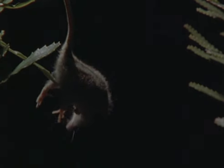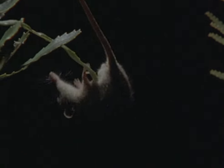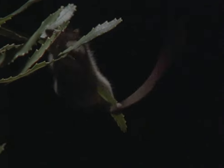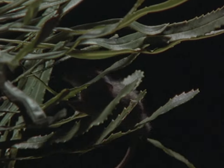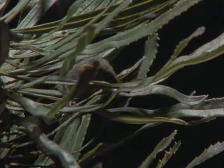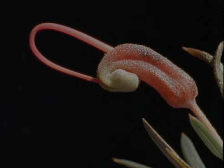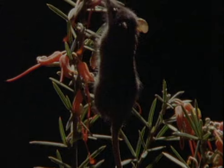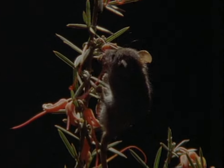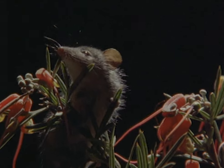Its prehensile tail and monkey-like hands allow it to recover from the most undignified situations. Honey possums spend most of their time alone, searching out banksia flowers to feed on. In one night they may visit a dozen different flower heads, carrying pollen on their nose from one flower to the next. As soon as one species of plant stops flowering, another one begins, so there is never a shortage of nectar.